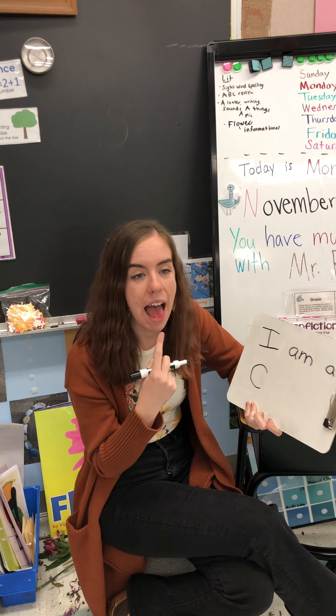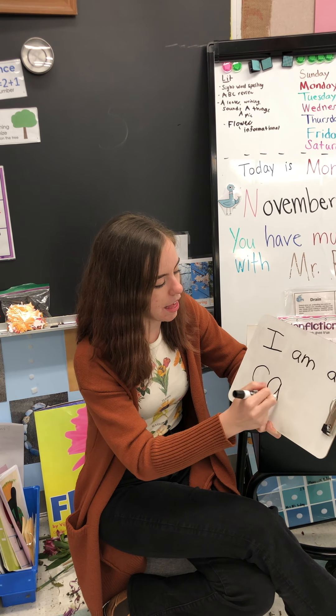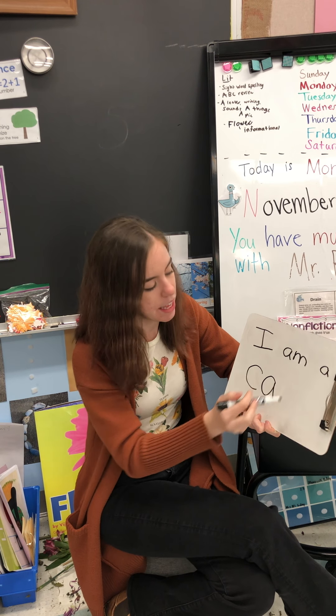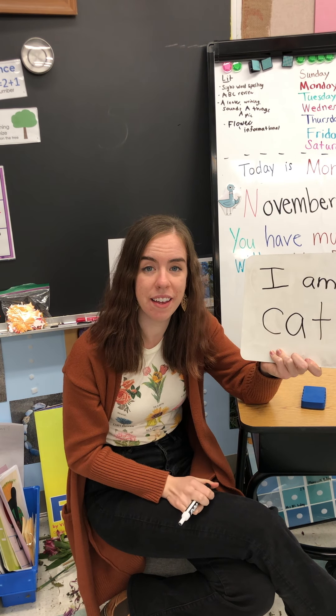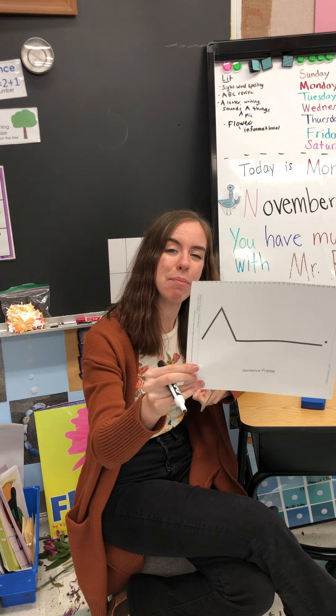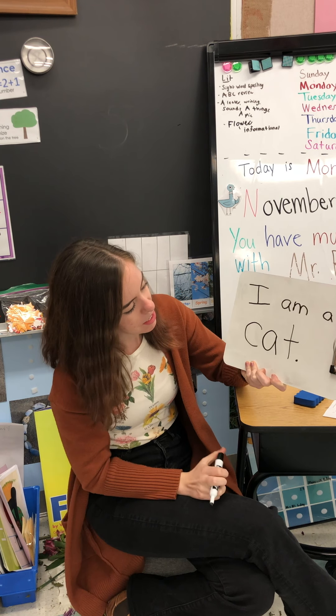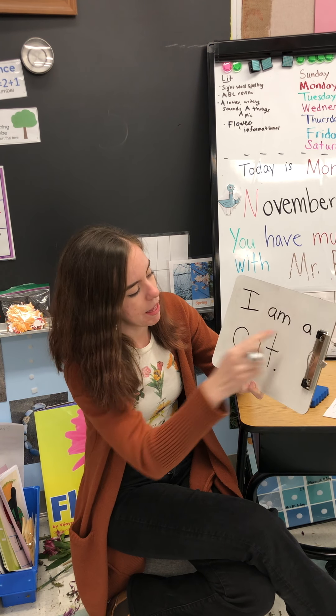C, A — I know that sound — and then TT. Cat ends with a T. Am I done? Almost. I just need to add my stop sign. Don't forget your stop sign. There it is. I am a cat.